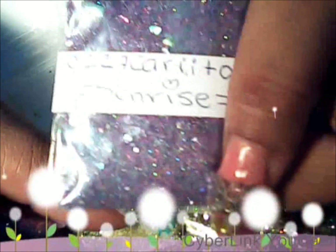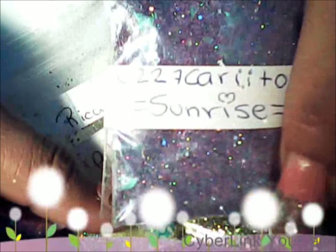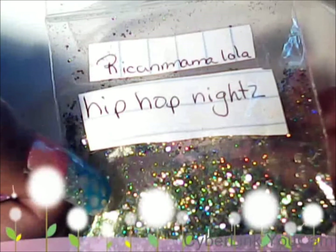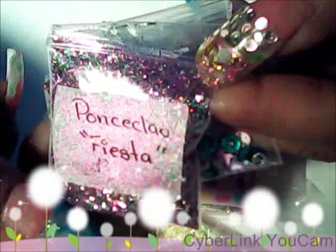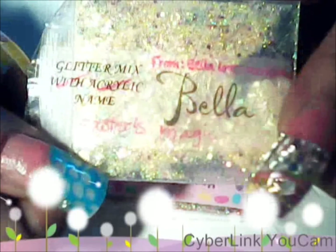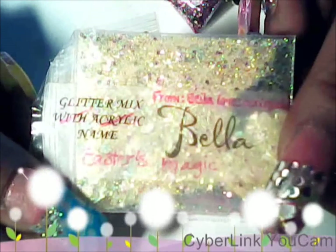These are the mixes that I've got for March, and the last little spots. They're all fun looking mixes and I can't wait to give them a try.